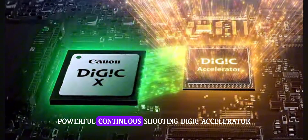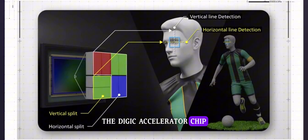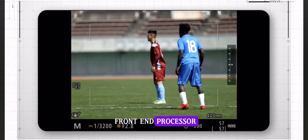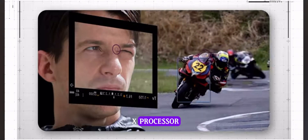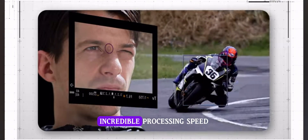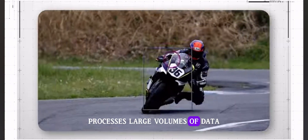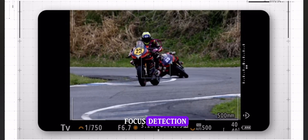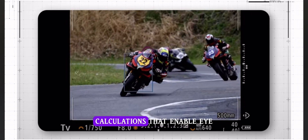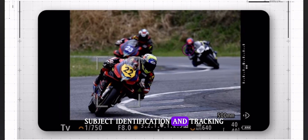Powerful continuous shooting — Digic Accelerator. The Digic Accelerator chip is a completely new front-end processor developed by Canon to supplement the power of the proven Digic X processor. It offers incredible processing speed, processing large volumes of data directly from the image sensor for actions like autofocus detection, exposure metering calculations, eye control focus, subject identification, and tracking.